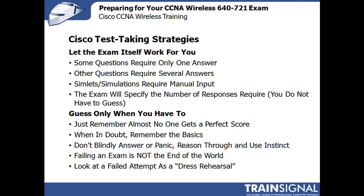Now there are some specific strategies that can help you in taking any actual Cisco exam. Let the exam itself work for you rather than against you. Some questions only require one answer — those are usually radio buttons. The exam will tell you: select one, select two, select three. If there are checkboxes, it's usually more than one. There are also simulations or simlets, which bring up a screen that simulates a device that you have to enter commands into. A simulation usually encompasses several questions, while a simlet is a smaller version, but both require attention to the syntax of certain commands.